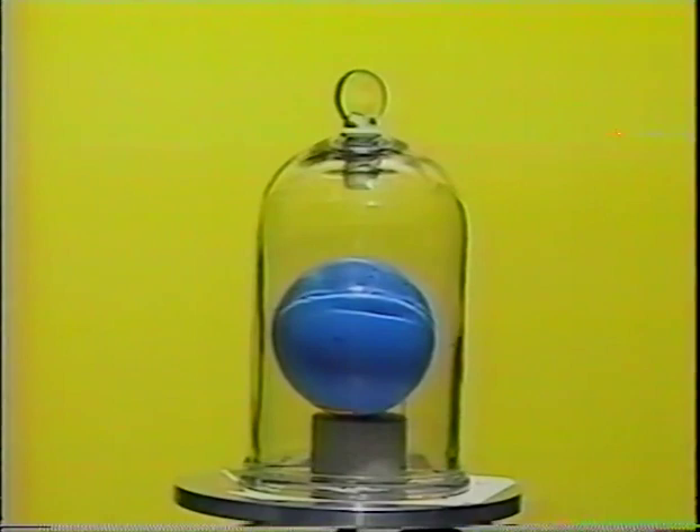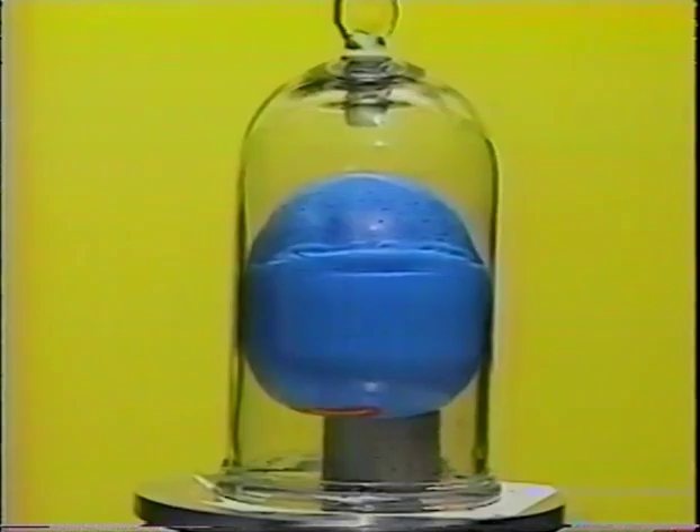Actually, today we put a balloon inside of a bell jar and created a vacuum, just like in space. In space there's no air. When there's no air, there's no air pressure. And when there's no air pressure, what happens? Boom! That's right. We get an exploded balloon. Let's see that one more time in slow motion. We're losing air pressure. Boom! All right.